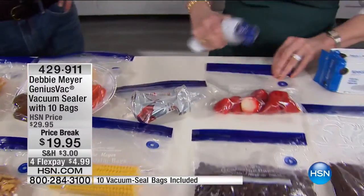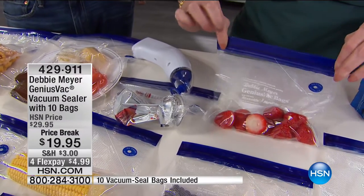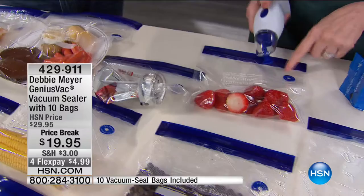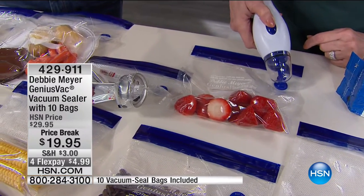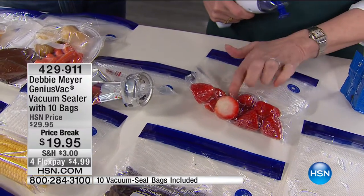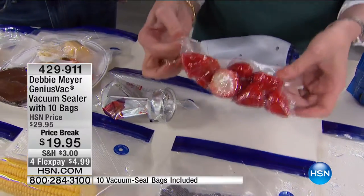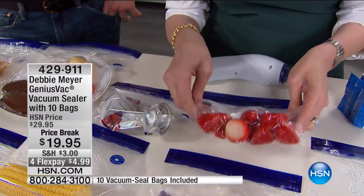With these very delicate strawberries, all I ask you to do is make sure the top is completely sealed — circle to circle. Watch. I stop because the air is out of them, but I don't want to turn them into strawberry mush. Now I can throw that in the freezer and have strawberries anytime I like.